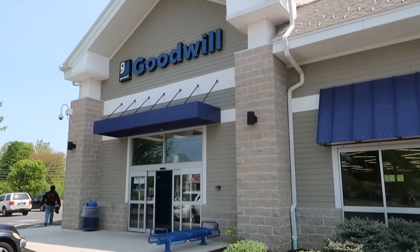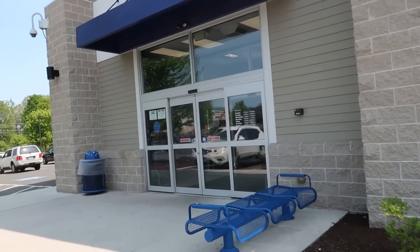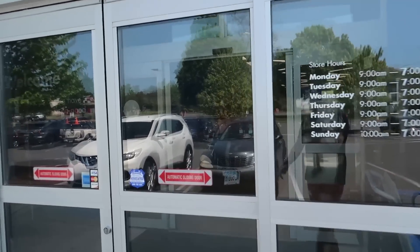What is up YouTube, Thrift School here outside of Goodwill — haven't been to this one in quite a while. Let's head inside, see what they have to buy and sell on eBay and Amazon. Let's do it.